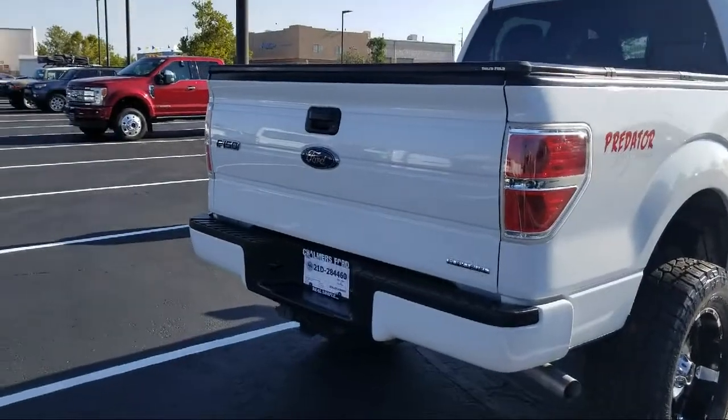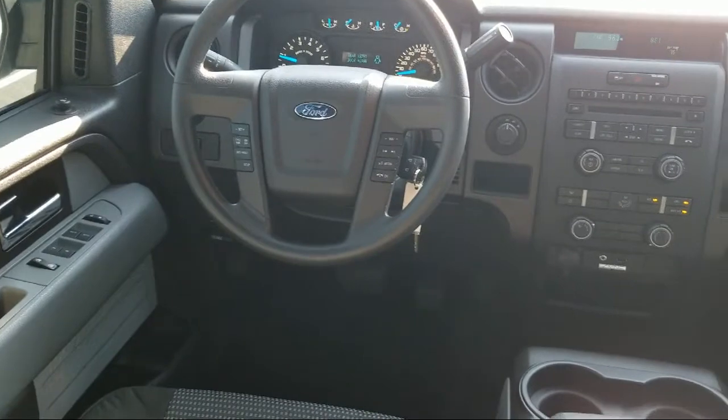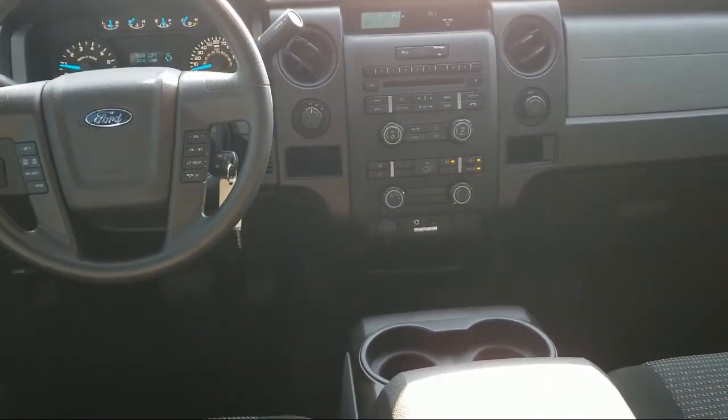It also features alloy wheels, air conditioning, speed sensing steering, and a tire pressure monitoring system, and has less than 35,000 miles on the odometer.